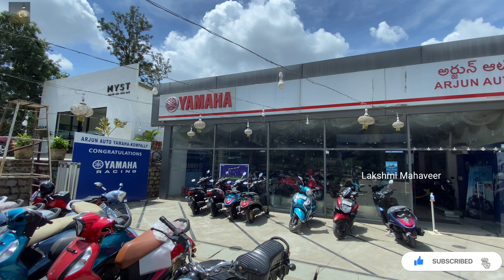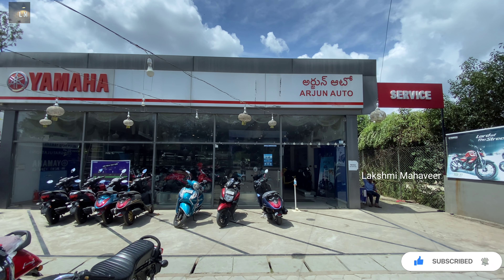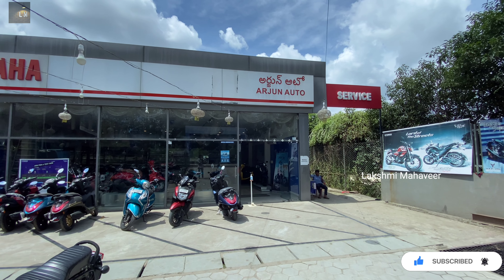If you want to get the on-road price for Hyderabad, please visit the showroom. If you have any doubts, please contact the showroom — contact details are added in the description.